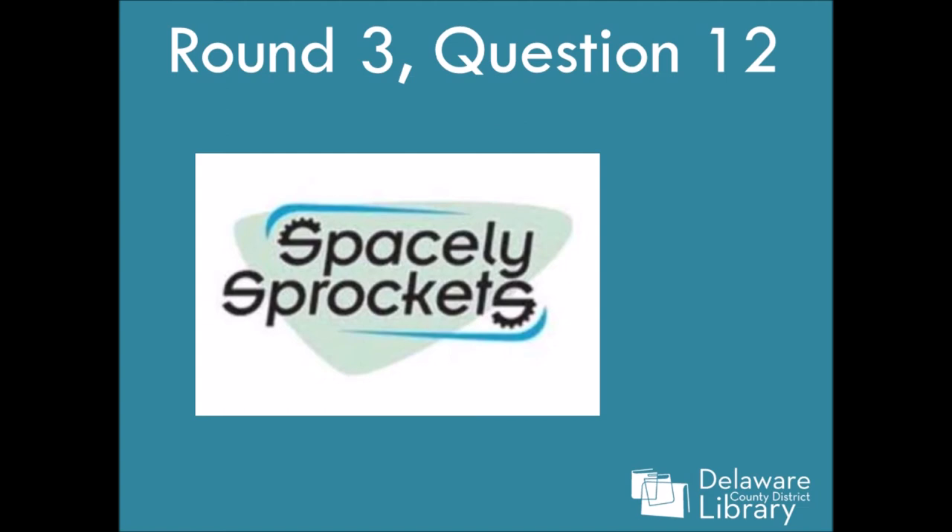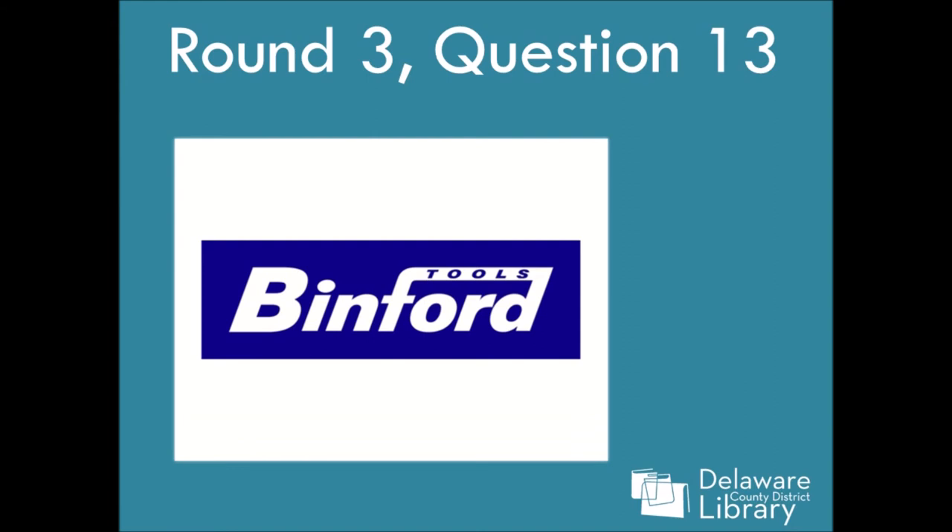Number twelve: Spacely Sprockets. I'm trying to think if I have a clue for this. I was thinking of a nineties animated show and it was not that — if that's a clue. Number thirteen: Binford Tools.